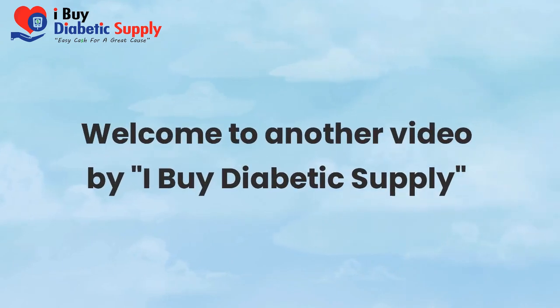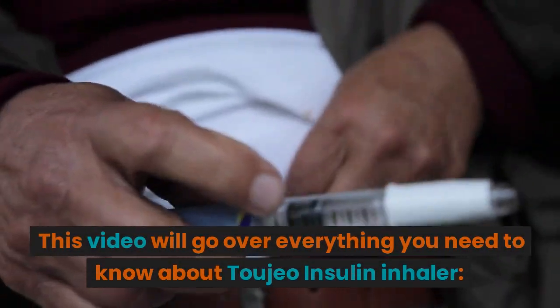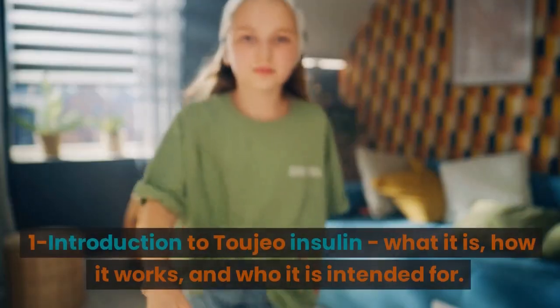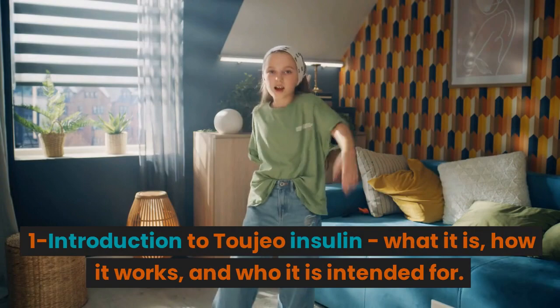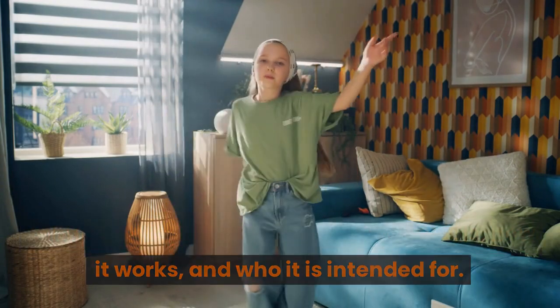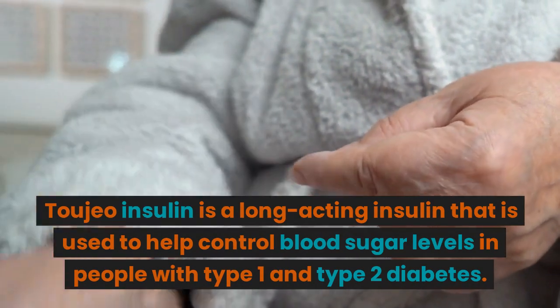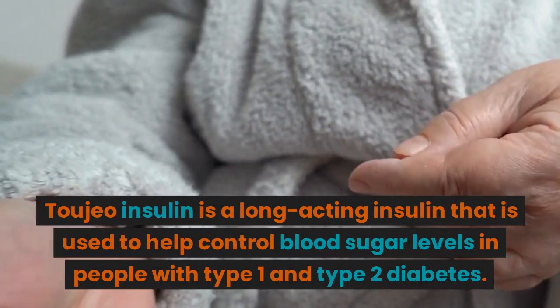Welcome to another video by iBuyDiabeticSupply. This video will go over everything you need to know about Toujeo Insulin. Introduction to Toujeo Insulin: what it is, how it works, and who it is intended for. Toujeo Insulin is a long-acting insulin that is used to help control blood sugar levels in people with type 1 and type 2 diabetes.